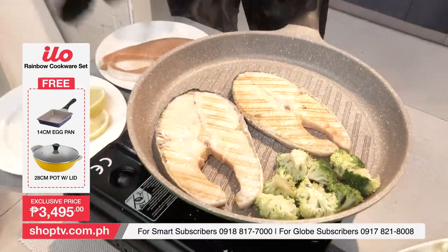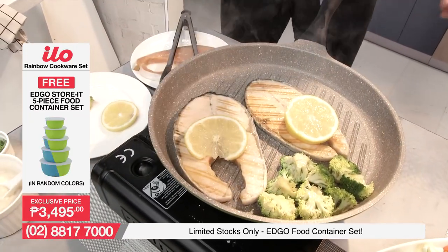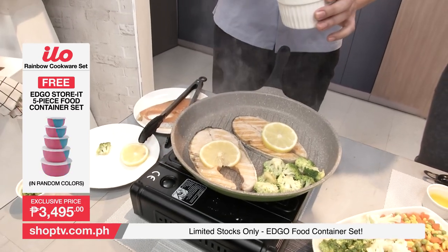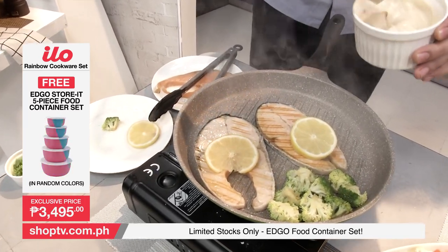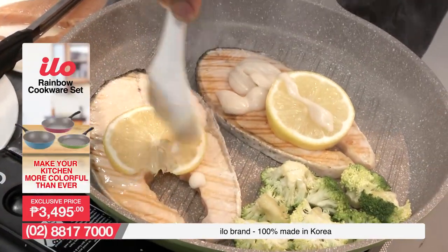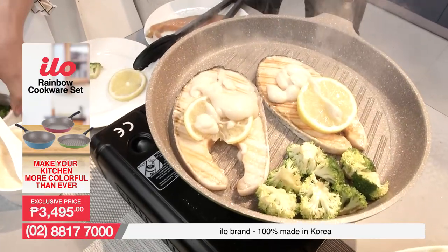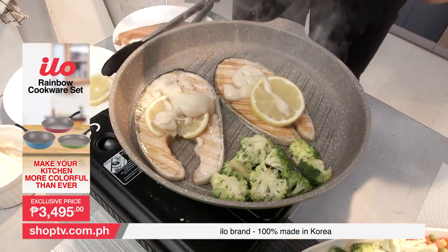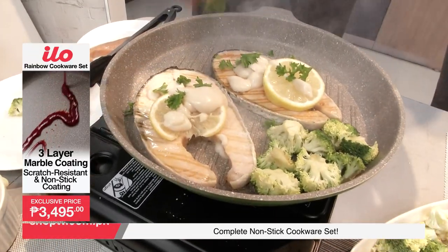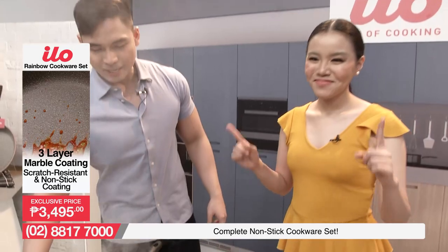We're ready to add a little bit more — lagyan natin ng konting lemon yung ating salmon, then dribble on some sauce on top. Kompletong-kompleto na nga yung i-prepare nating pagkain. Imaginein mo — pag ito yung hinanda mo para sa iyong pamilya o sa iyong kaibigan, mai-impress nga naman talaga sila. Sobrang healthy, sobrang easy and so convenient for the entire family to prepare whatever dish it may be.